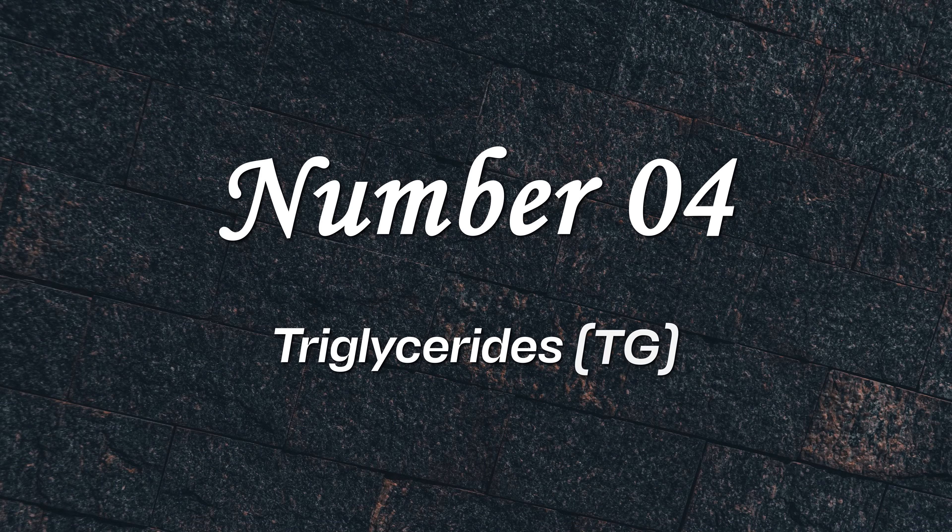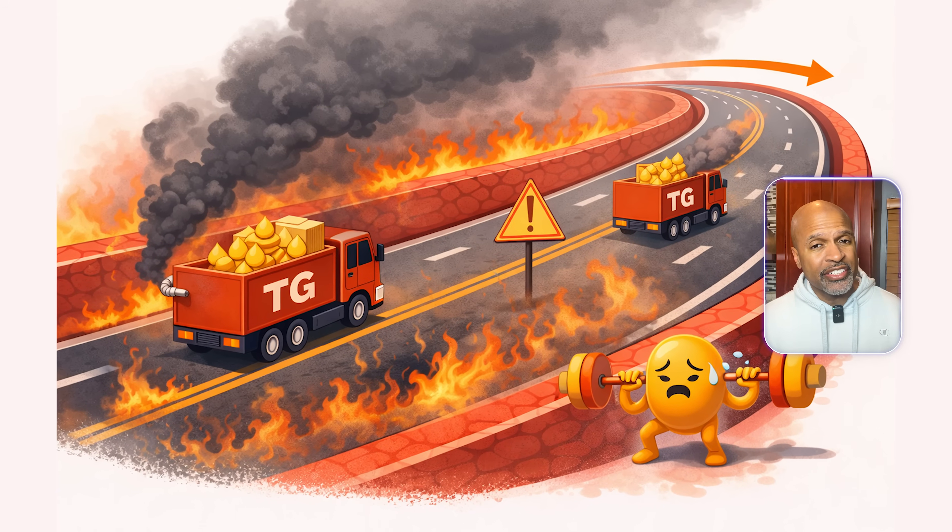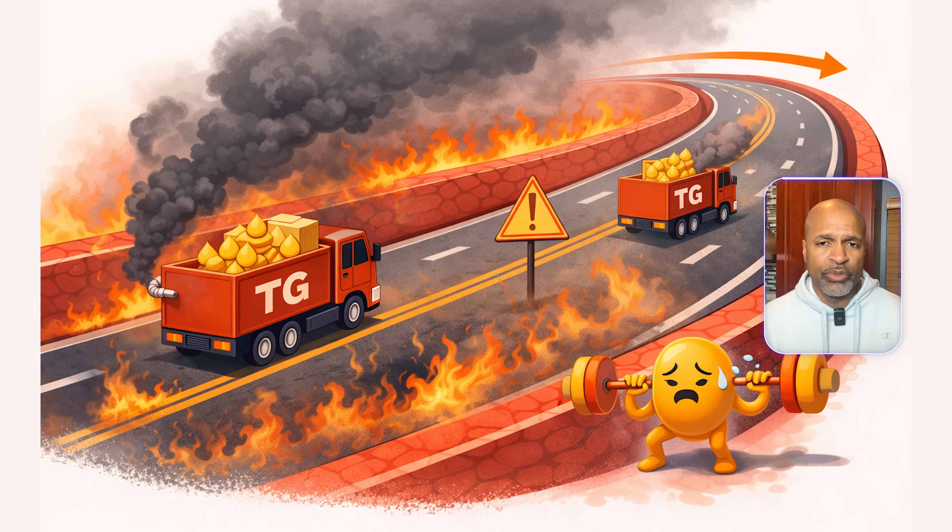Number four: triglycerides. Triglycerides are fat energy in the blood. Plain English, triglycerides often rise when the body is struggling with metabolism, especially insulin resistance — too much sugar, refined starch, fatty liver, or excess alcohol. A good way to use triglycerides is to pair them with HDL.